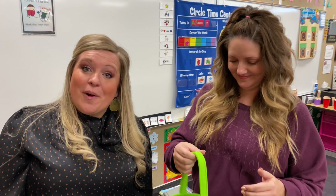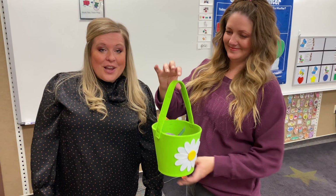Very good, boys and girls. We filled up our Easter basket. Thank you for coming on our Easter egg hunt. See you next time. See ya!